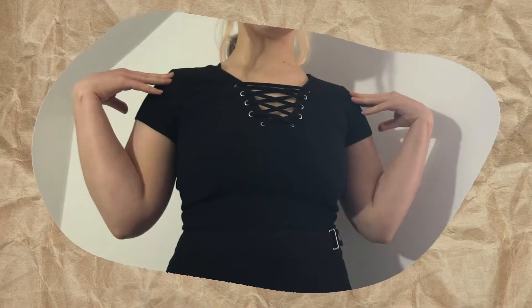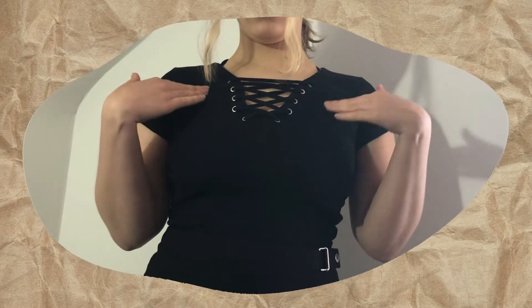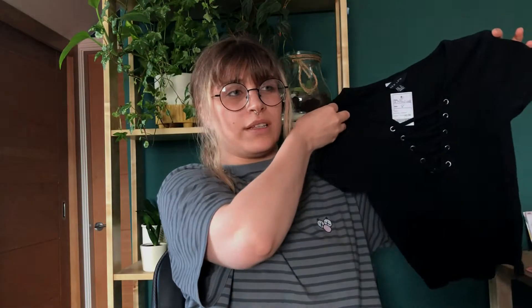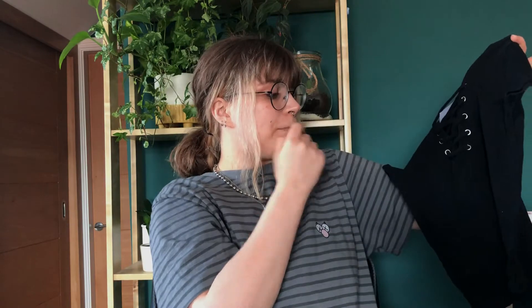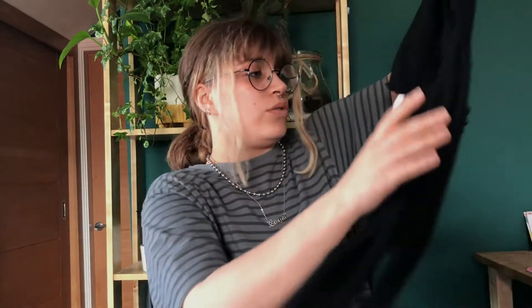The next thing I got is from New Look and it was £2.50. It's like this little baby tee ribbed-style top with a lacy cut-out detail at the front — well, not lacy, laced. I've been wanting some little plain normal tops I can just wear with things — basic-y tops I can just whack on with anything.